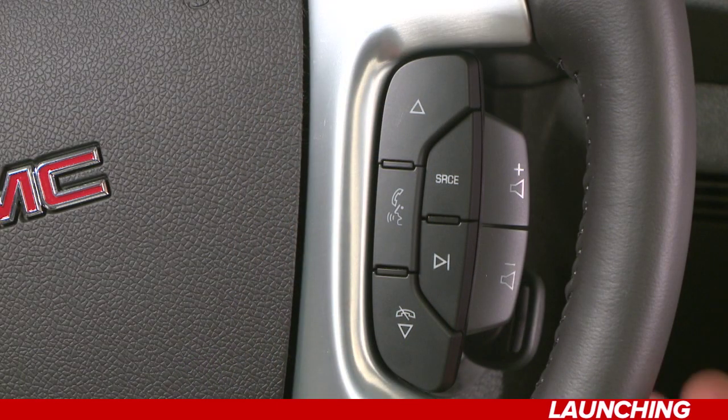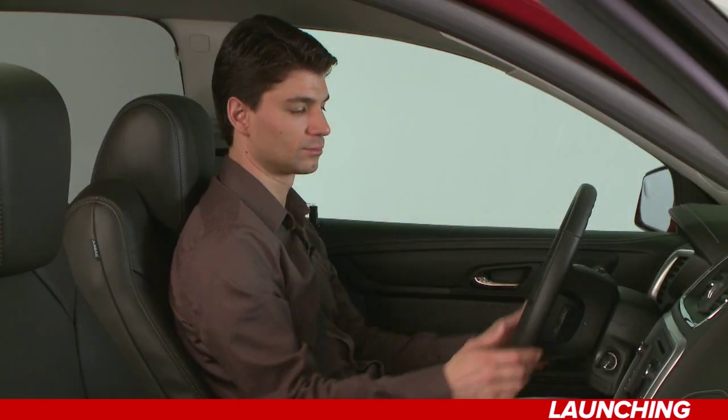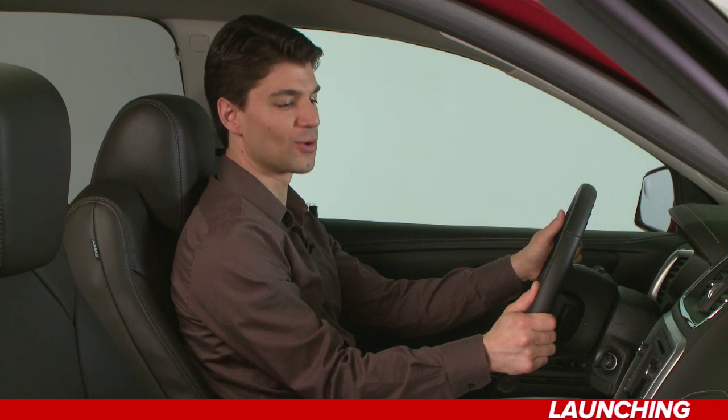Press the phone voice button and simply say 'Pandora' or 'Stitcher,' or 'Tune Pandora' or 'Tune Stitcher.' Say a command or say 'Help.' Tune Pandora.